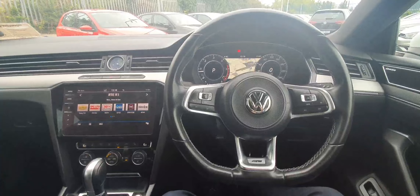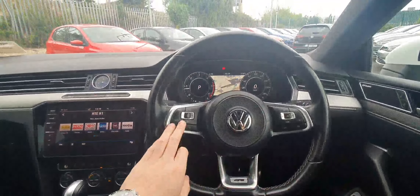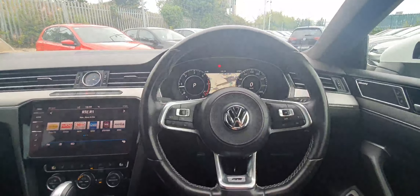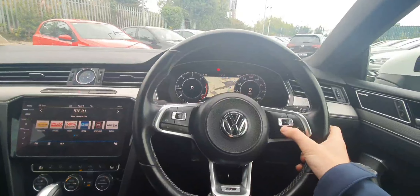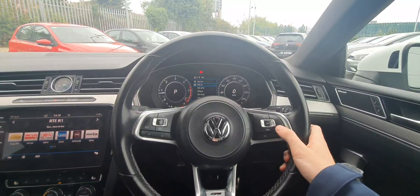Into the interior here of this lovely Arteon, we can see that we have these flat-spoke leather multifunction steering wheel. On the left-hand side we have controls for the volume and our adaptive cruise control. On the right-hand side we have the controls to change the display, with plenty of options here, this being a fully digital display.